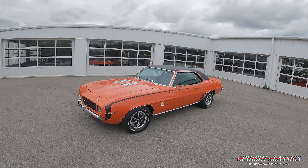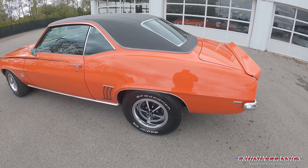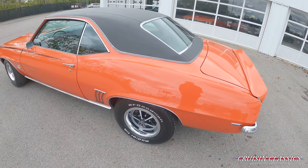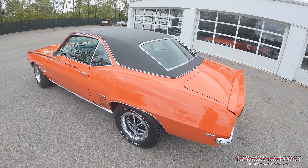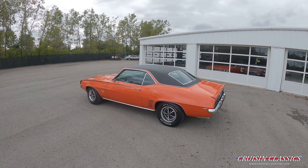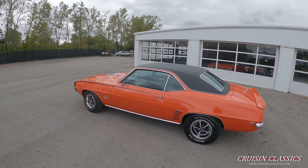Beautiful car — just in hugger orange, black vinyl top, 14-inch SS wheels, BF Goodrich radial tires. Fit and finish on this car is excellent. It was just a completed frame-off restoration less than a month or so ago. This is a 396 car, four-speed Muncie, center console, wood grain trim — checks all the boxes, guys. It's a beautiful car.